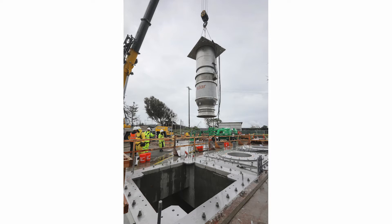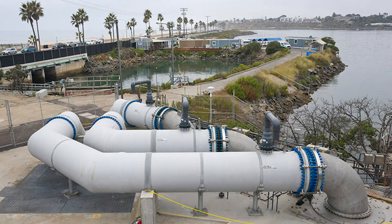Installation of the new pumps is part of a phased program to replace the existing seawater intake and discharge facilities with state-of-the-art technology to protect marine life that wasn't available when the plant was operating with source water from the Encina power station.